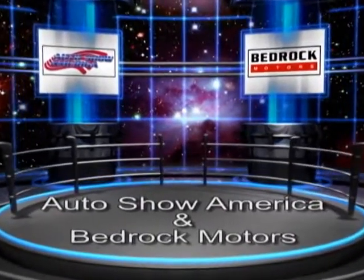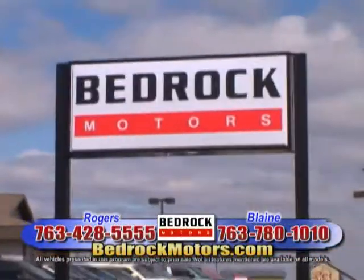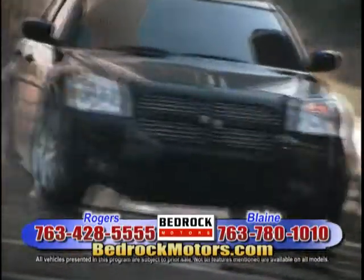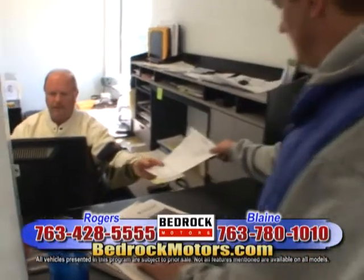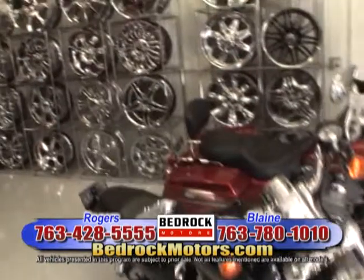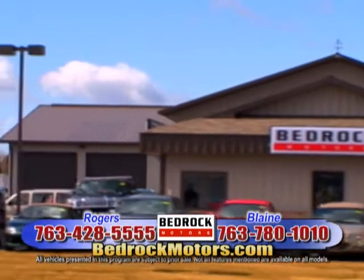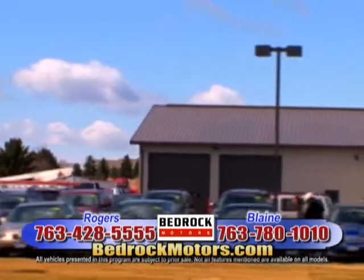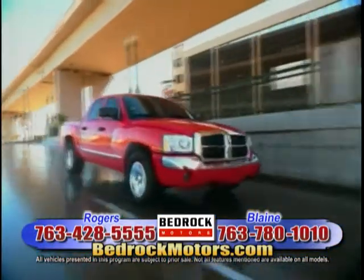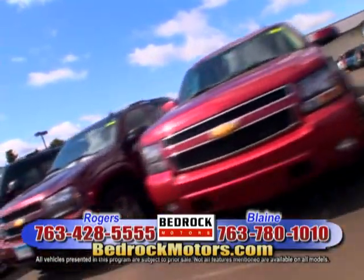Auto Show America and Bedrock Motors have teamed up to bring you the following presentation. Bedrock Motors is the place to go to find your dream car while you save some dough. Our reputation is everything, and you'll come back to do it over again. Welcome to the Bedrock Motors Show. Today we have a great selection of pre-owned cars, trucks, and SUVs at every price point imaginable. With hundreds of vehicles to choose from, we'll find the right car to fit your style and your budget. Sit back and relax and enjoy 30 minutes of the hottest deals on television.